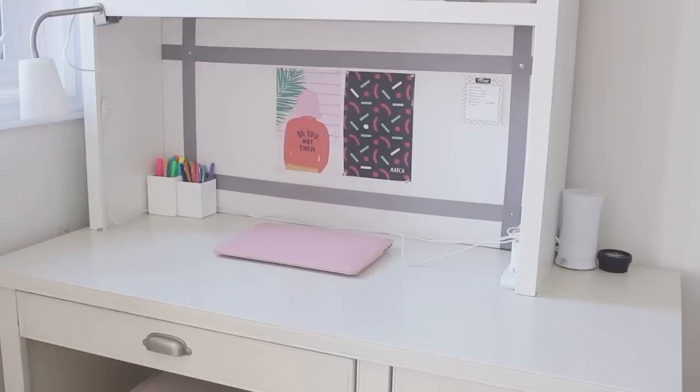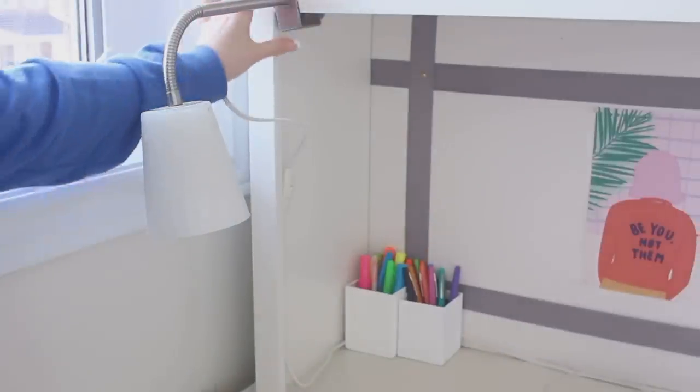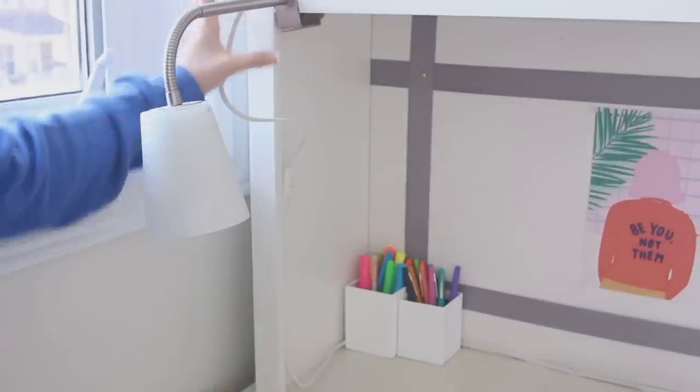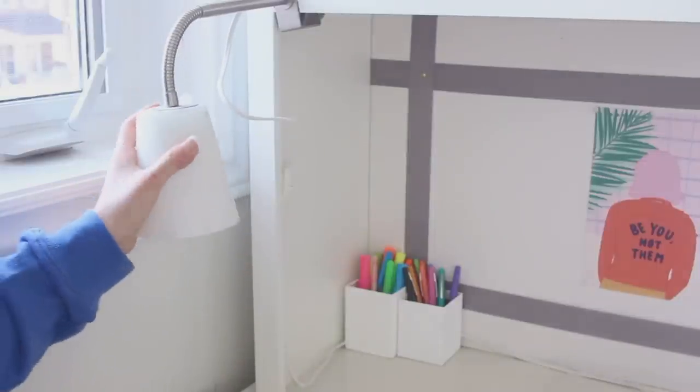I'm going to start over here — this is a lamp and I actually have it fastened up here so that it won't fall down. It just hangs and doesn't take any room up on my desk, which I really like. It's white so it goes with the aesthetic of my room.